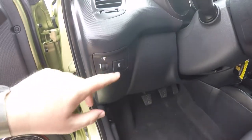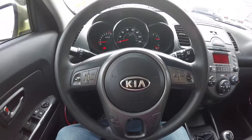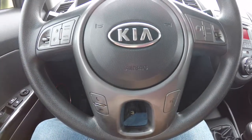Inside you have your panel dim, your stability control, and tilt steering wheel. On the steering wheel you have your audio controls and your cruise control, as well as your Bluetooth.